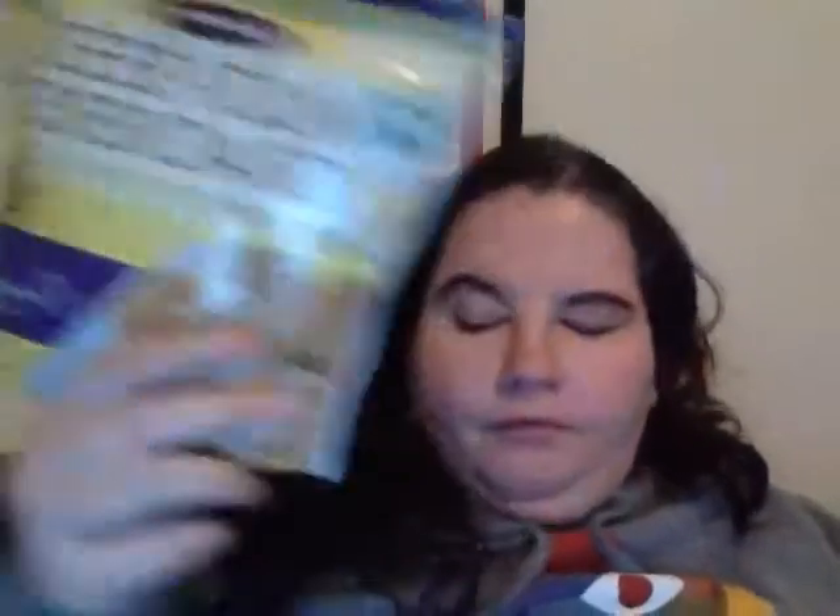First thing is a huge bag of multi-seed crackers. I've had these before — they're very good, gluten-free, from Crunch Master. And I've had this many times too: this is the Zico coconut water, chocolate flavor. I wish it was just plain, but I'll still drink it.